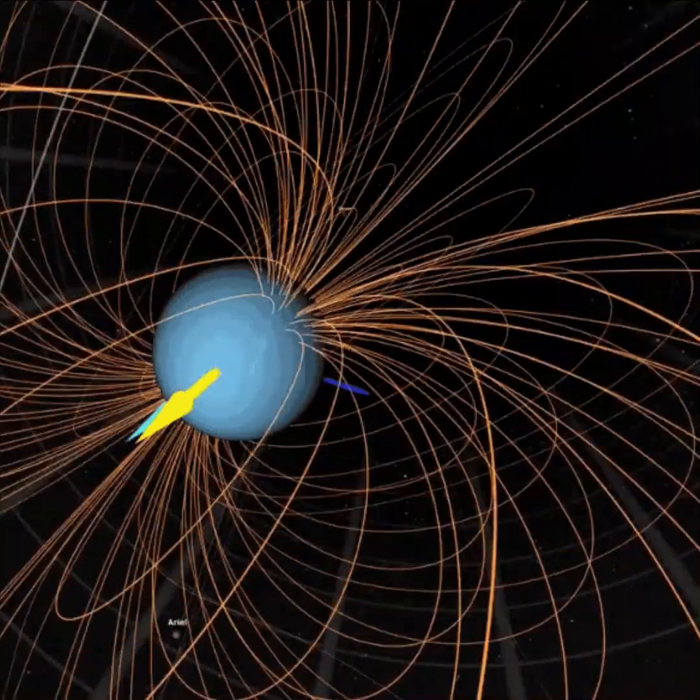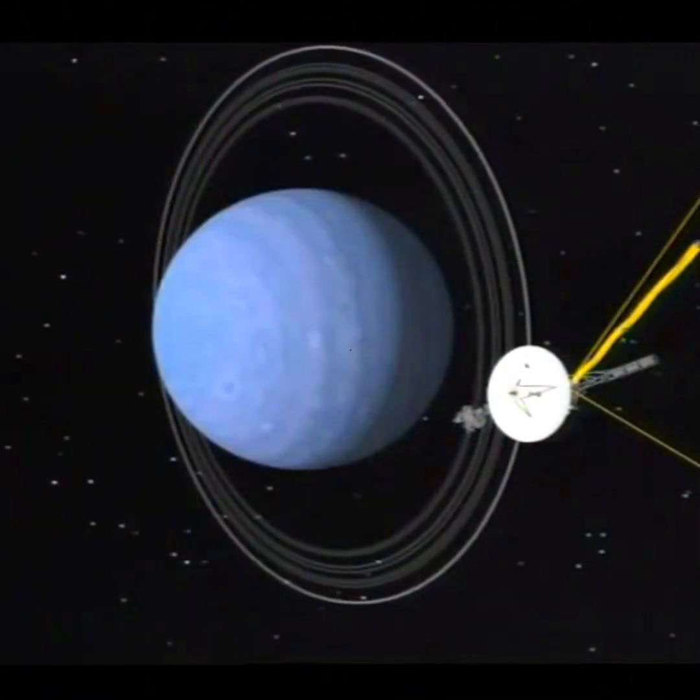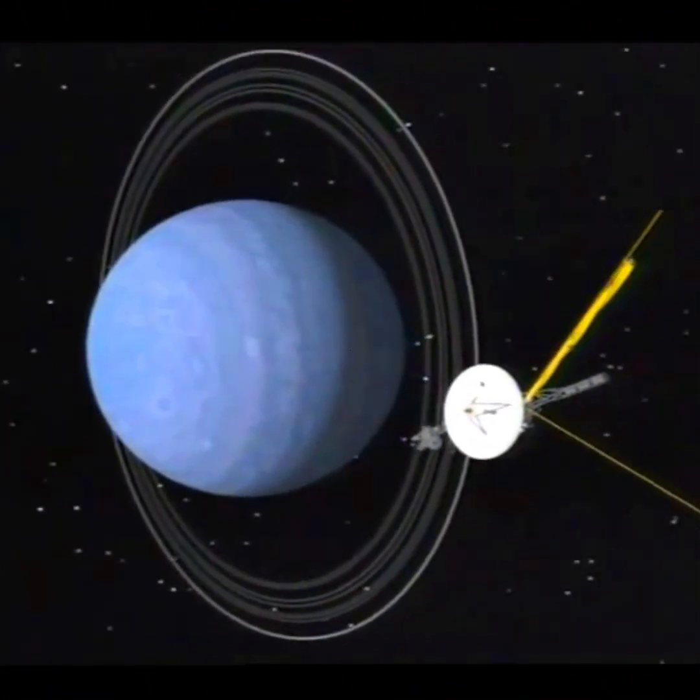Uranus rotates on its side at roughly a 90-degree angle from the plane of its orbit. Uranus takes 84 years to orbit the Sun. Currently, it is late spring for the northern pole, which is visible here — the right side of the ice giant brightening at its north polar ice cap, which is facing toward the Sun.